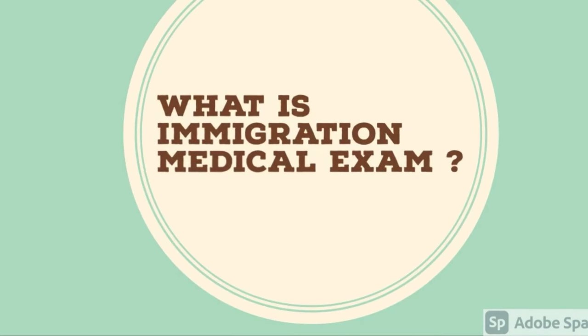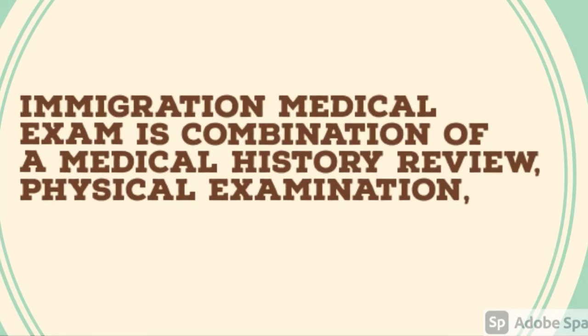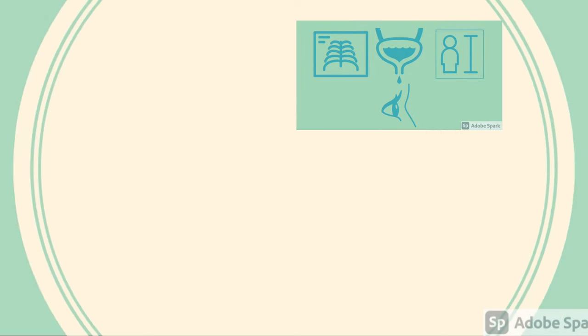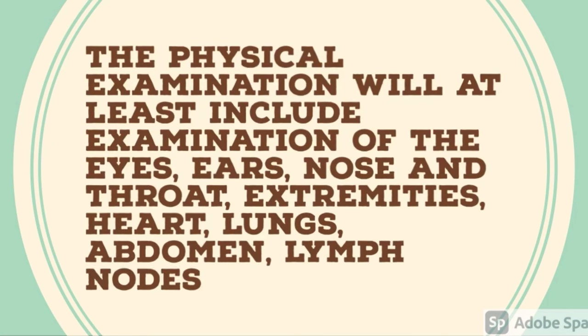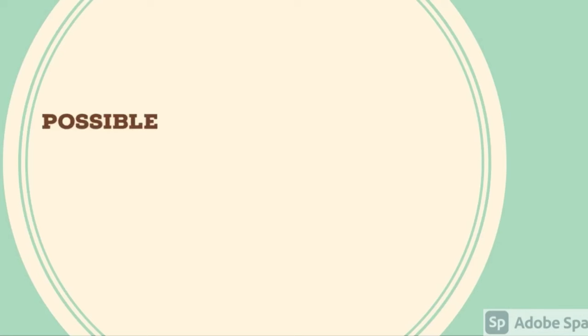So what is an immigration medical exam? The immigration medical exam is a combination of a medical history review, physical examination, chest x-ray, and blood test for syphilis. The physical examination will at least include examination of the eyes, ears, nose and throat, extremities, heart, lungs, abdomen, lymph nodes, and skin.